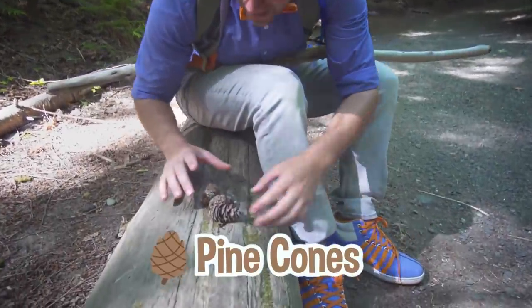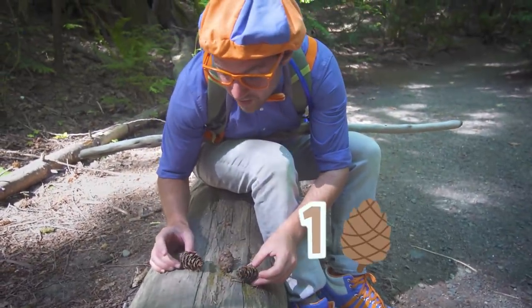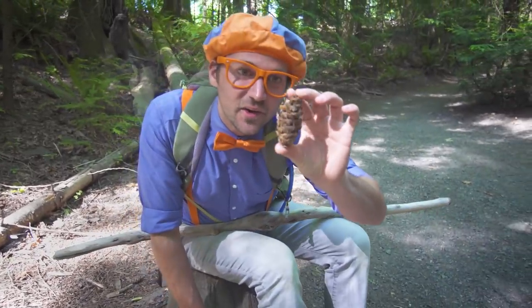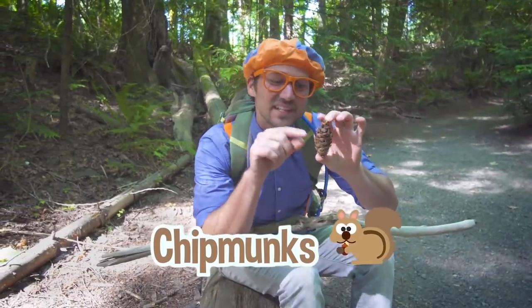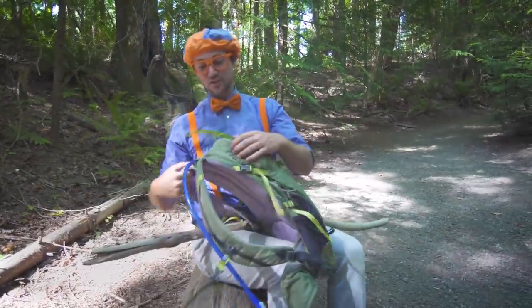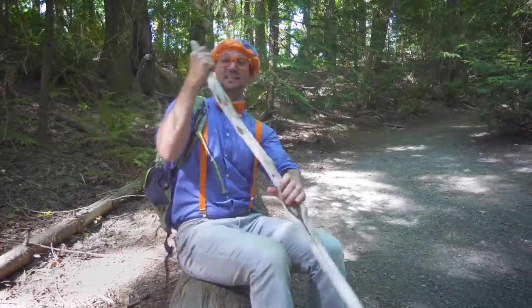Check it out! Do you see these? These are pine cones. How many pine cones do you see? One, two, three pine cones. Pine cones are so cool looking. Chipmunks love pine cones because there are little seeds in there that they grab and then eat — pine cone seeds! I'm going to put this in my bag for that special something I was telling you about.